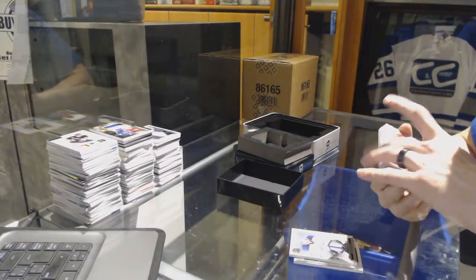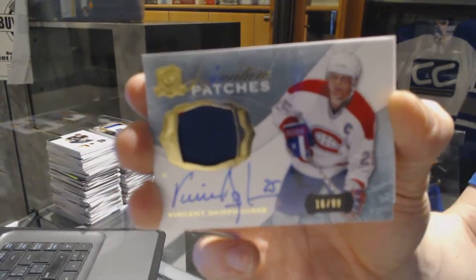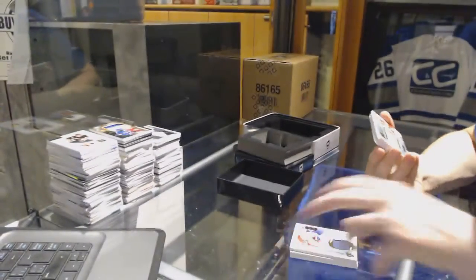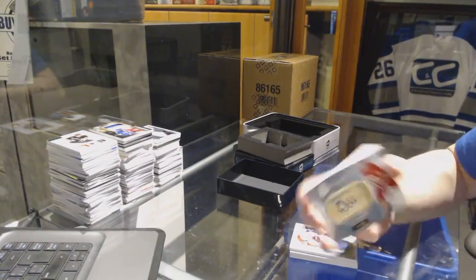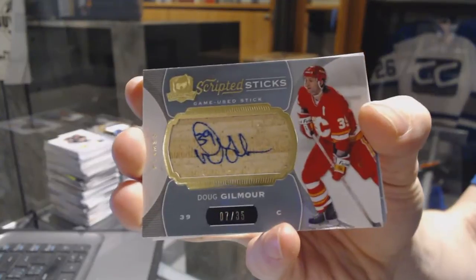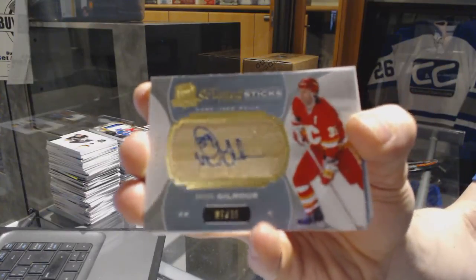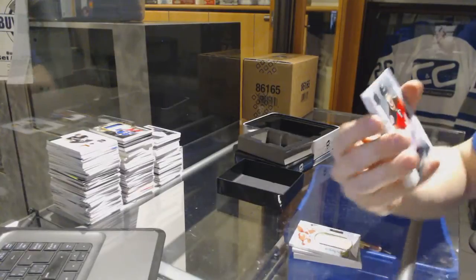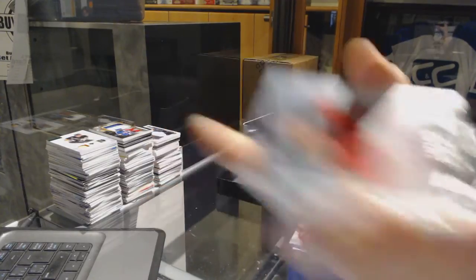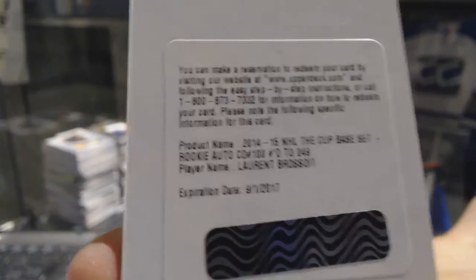We've got a two-color signature patch number 99 for the Montreal Canadiens, Vinny Damphousse. We've got scripted sticks number 7 of 35 for the Calgary Flames, Dougie Gilmour. We've got a rookie autograph number 249 for the Calgary Flames, Corbin Knight. And a redemption for a rookie patch auto number 249 for the Edmonton Oilers, Laurent Brossoit.